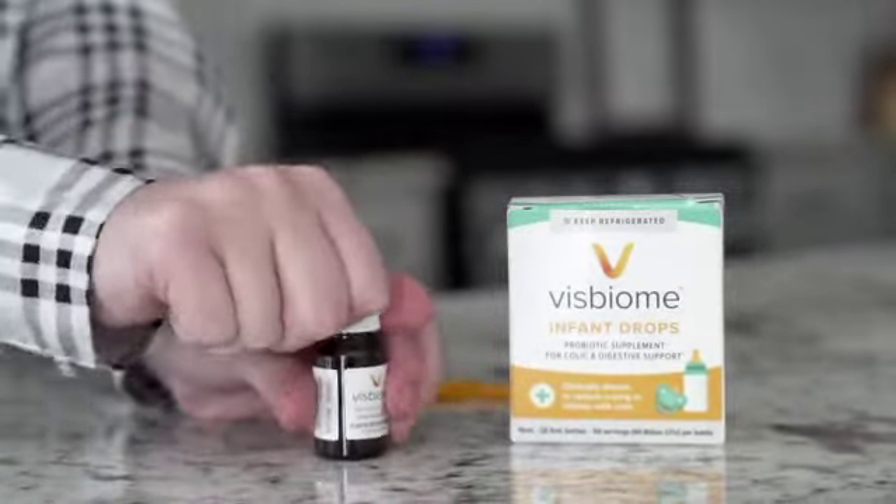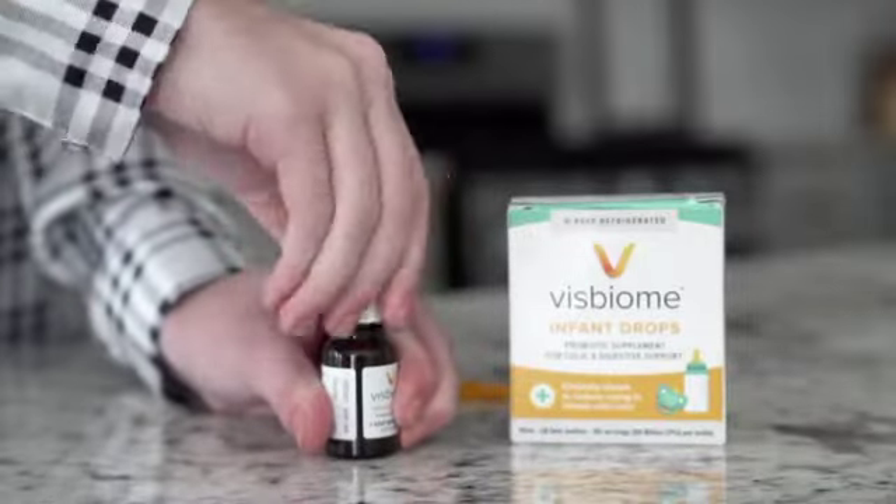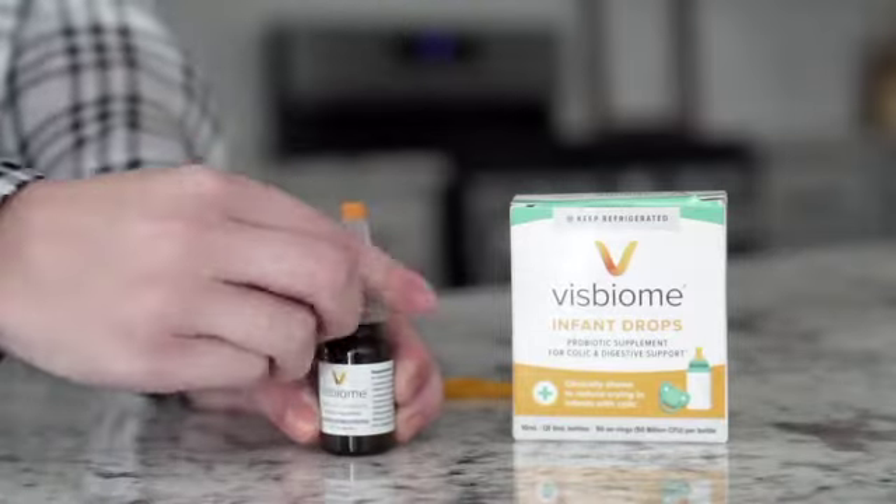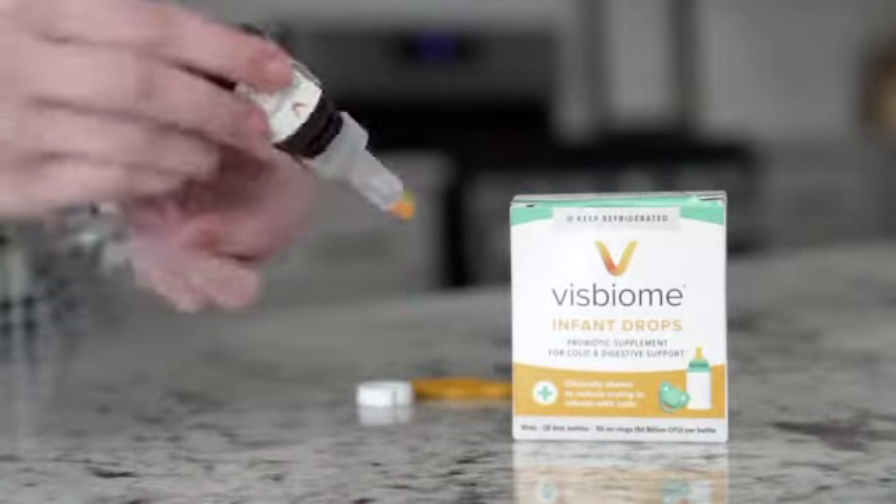Twist counterclockwise to open the lid, then remove the lid and replace it with the dropper. Turn the bottle upside down to allow the solution to fill the dropper, and squeeze gently.